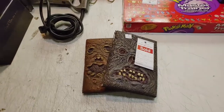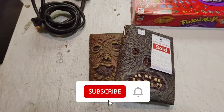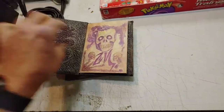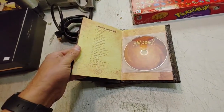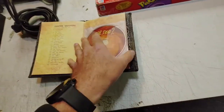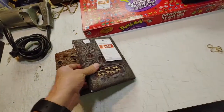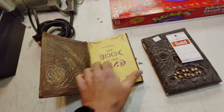I thought these were a cool find for $7 — some Evil Dead Book of the Dead. CD — probably DVD.